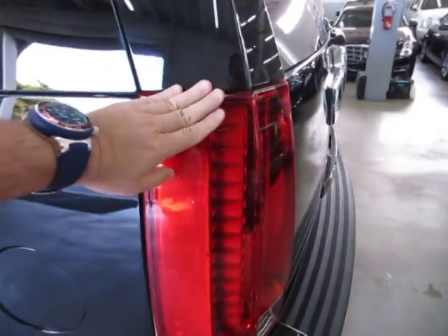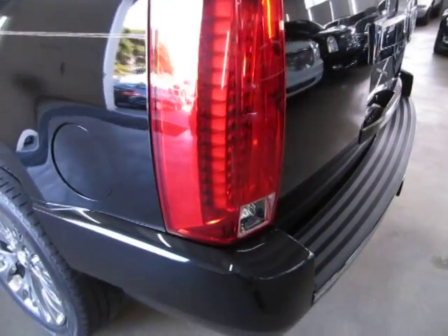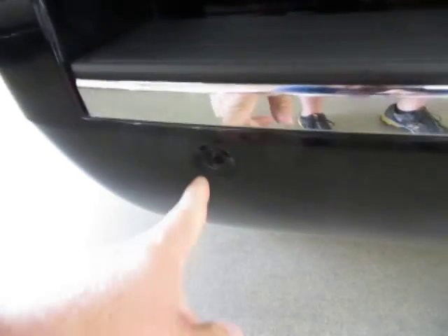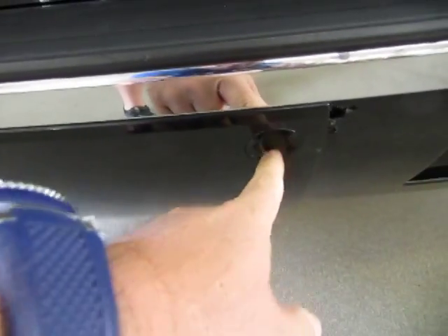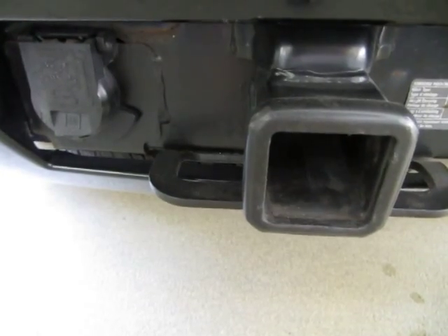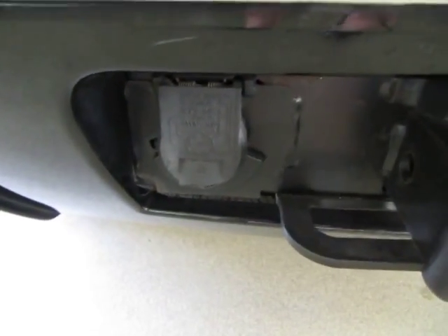Now let's go around to the cargo area. By the way all the tail lights and headlights are in perfect shape — they're not damaged or scuffed anywhere, they're nice and clear. You got two parking sensors on each side of the bumper — those are the ones we were trying out before that beep when you're approaching a vehicle or object. You got a class 3 heavy duty towing package with the electrical connection there ready to go for all your towing needs.